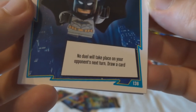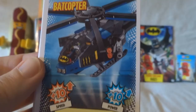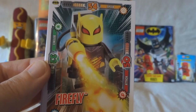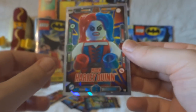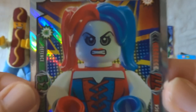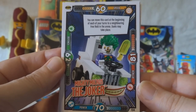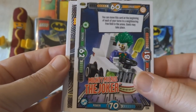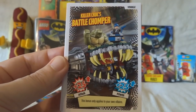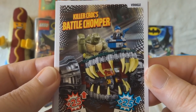Next up, the Bat Signal — no duel will take place on your opponent's next turn. The Bat Copter. Firefly. Zatanna — I don't know her. And then Mean Harley Quinn. My god, does she look mean. We've got Mighty Micros The Joker — he seems to be taking time to have an ice lolly while he's driving, I'm not sure that's safe, sir. Then Killer Croc's Battle Chomper. Really? I mean, that's pretty cool, but Killer Croc? Battle Chomper?